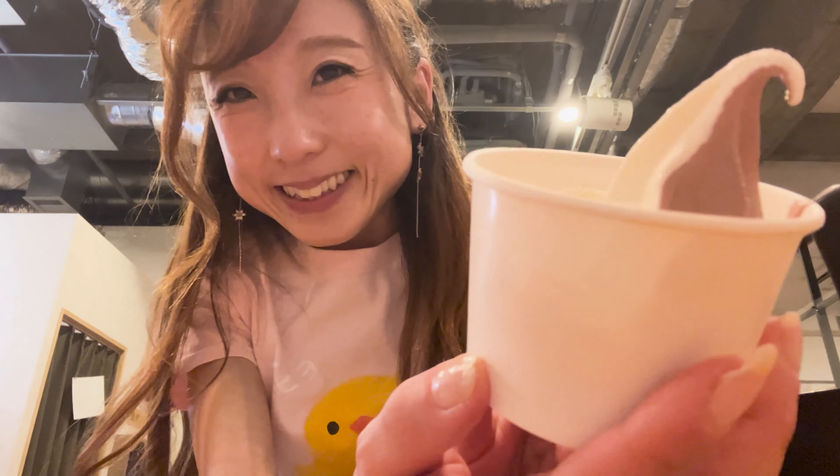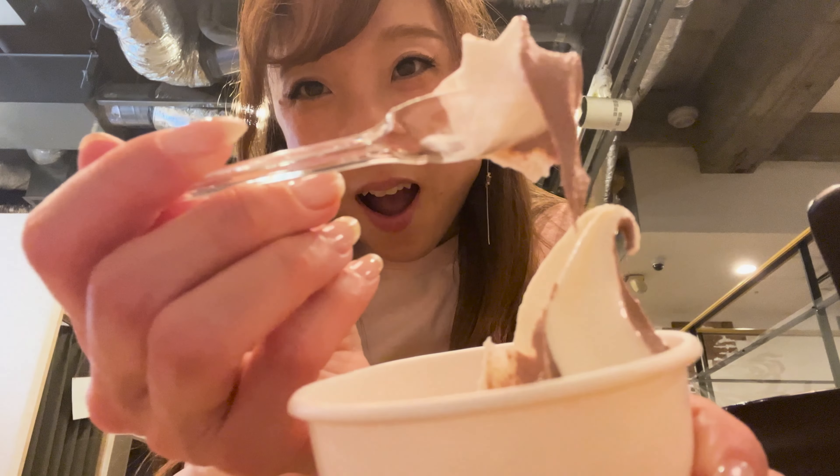Don't forget about dessert - vanilla and chocolate mixed ice cream. I love it. I guess I ate too much.